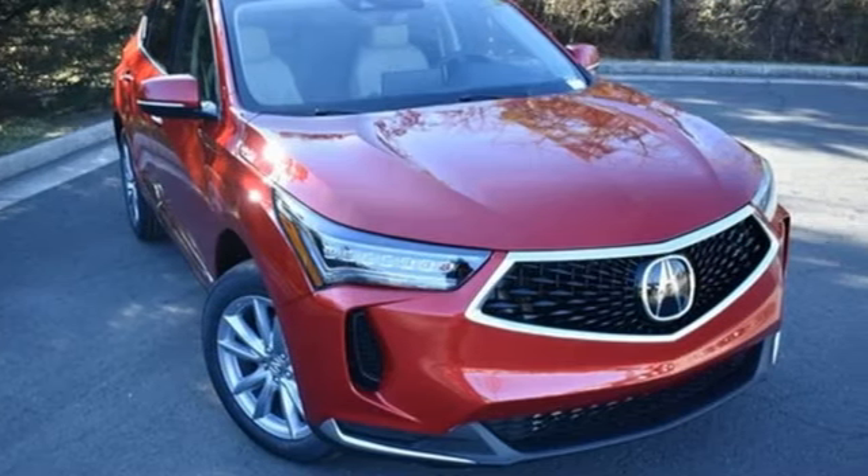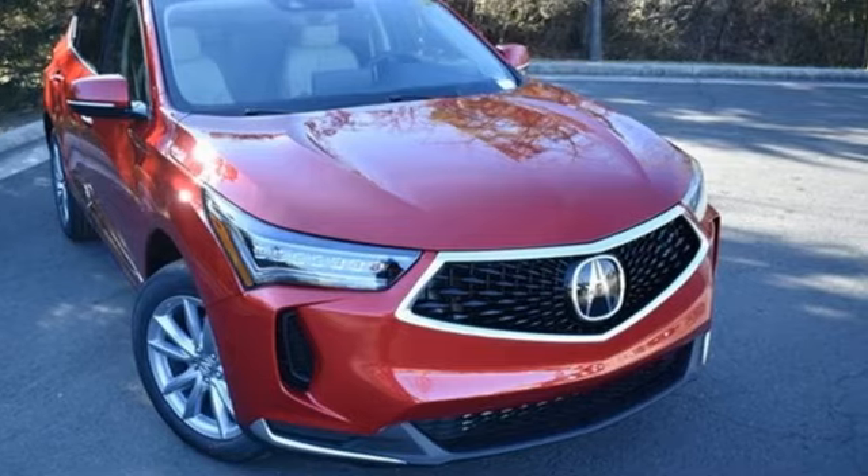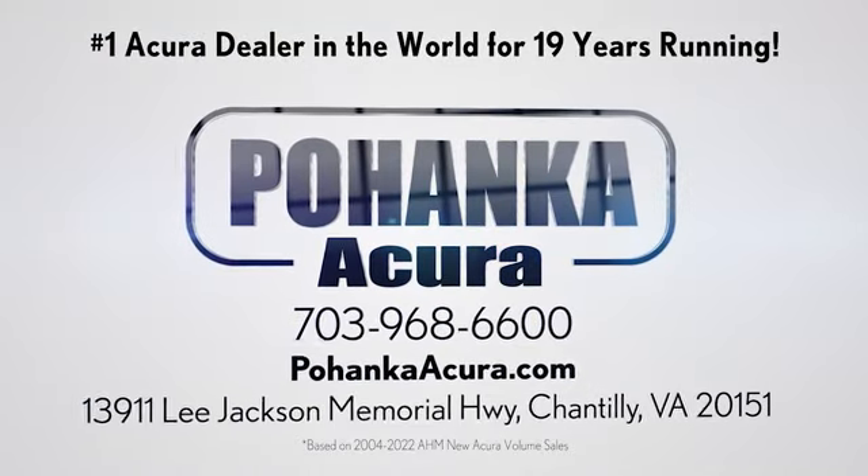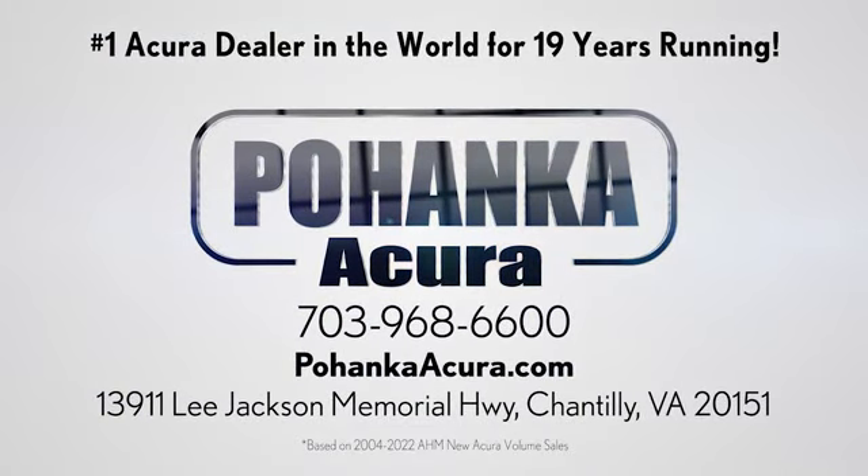Luxury, performance, Acura. Take it for a test drive today. Pohenka Acura is a great place to buy a car. We're conveniently located on Lee Jackson Memorial Highway in Chantilly.